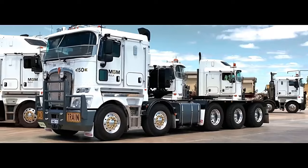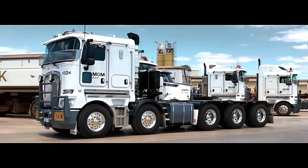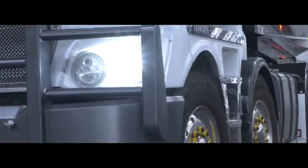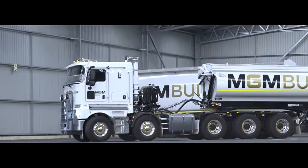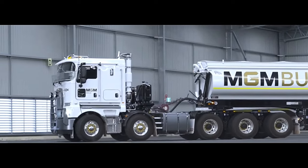The Kenworth K200 10x6 is a heavy-duty truck renowned for its robust performance and reliability. Let's explore some common engine specifications found in the K200 10x6 and review its performance based on user feedback and industry assessments.